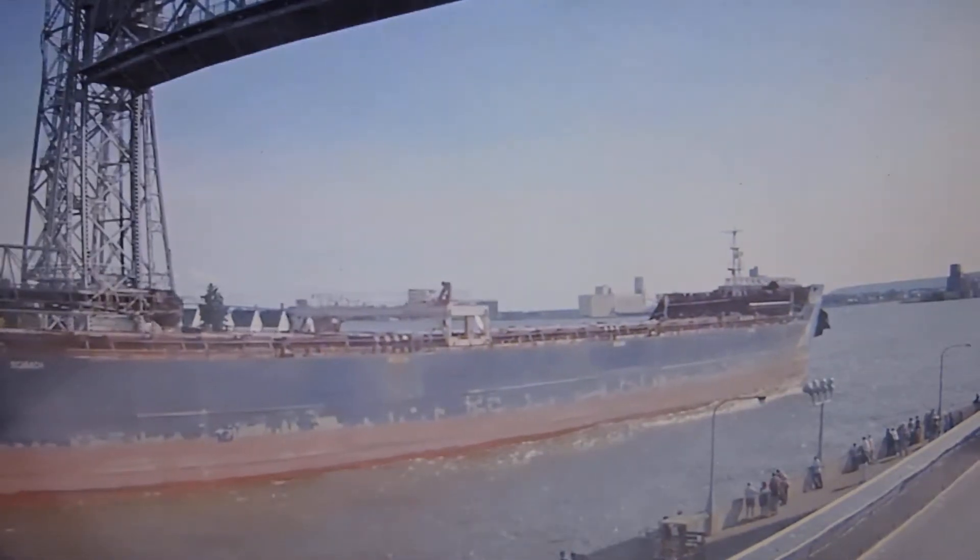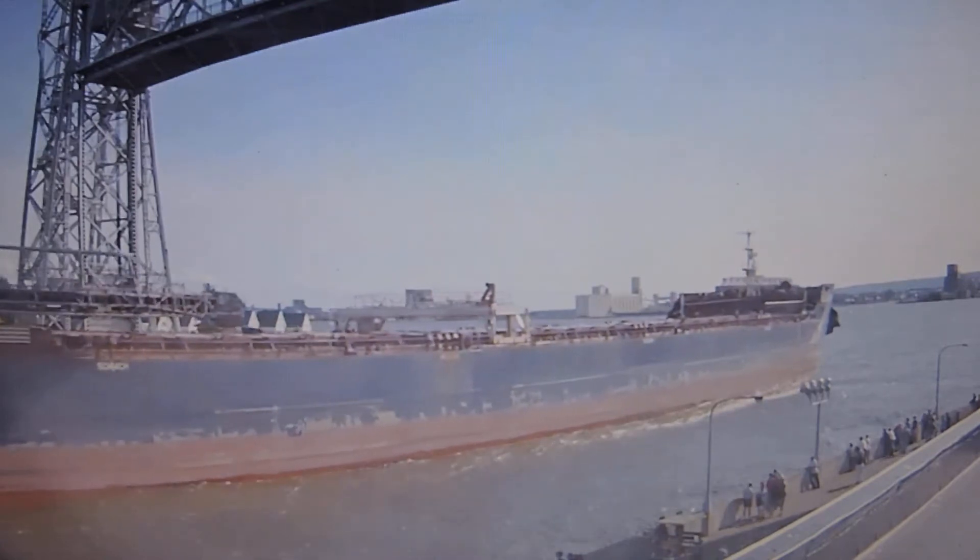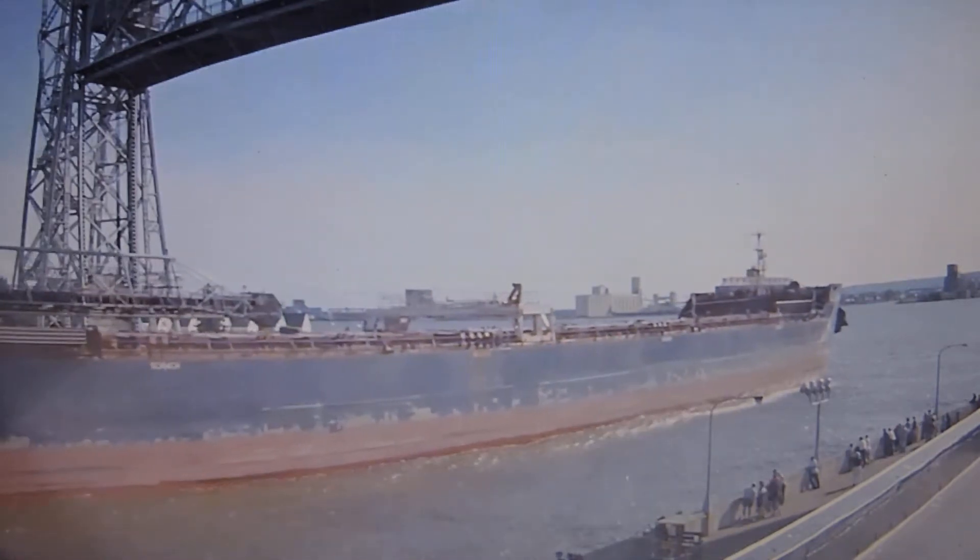The Algomariner is currently owned and operated by the Algoma Central Corporation, based in St. Catharines, Ontario, Canada.